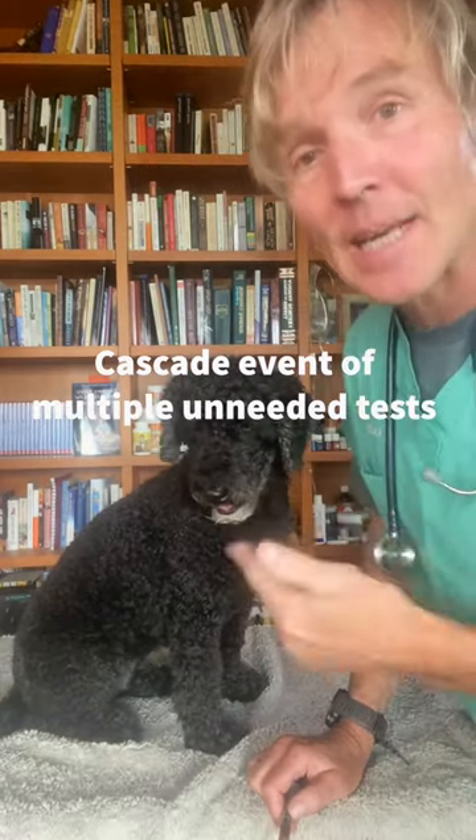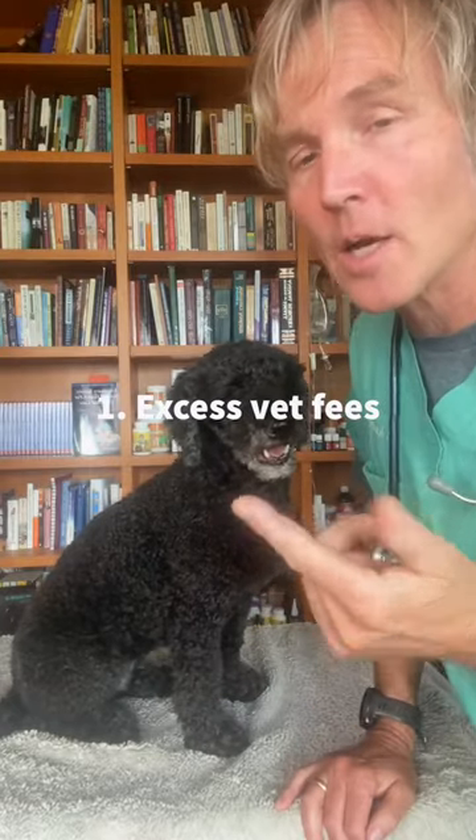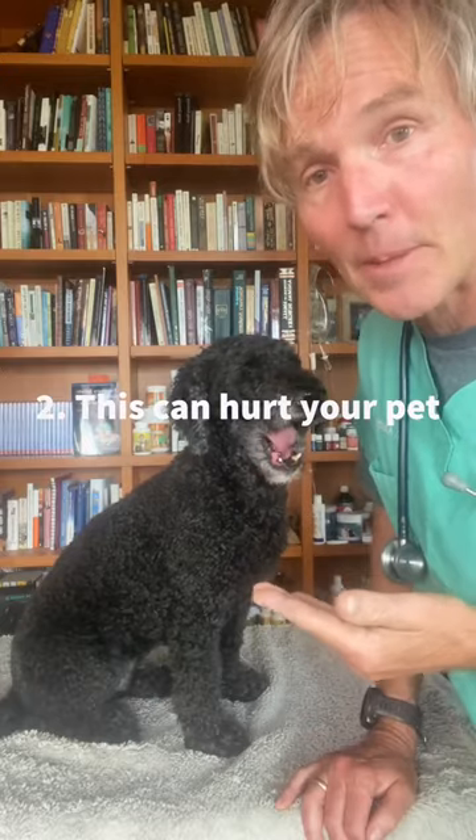One test can lead to another test and another test and another test. Two of the big concerns for too many diagnostic tests: number one, obviously the cost, and number two, unnecessary potential harm to the patient.